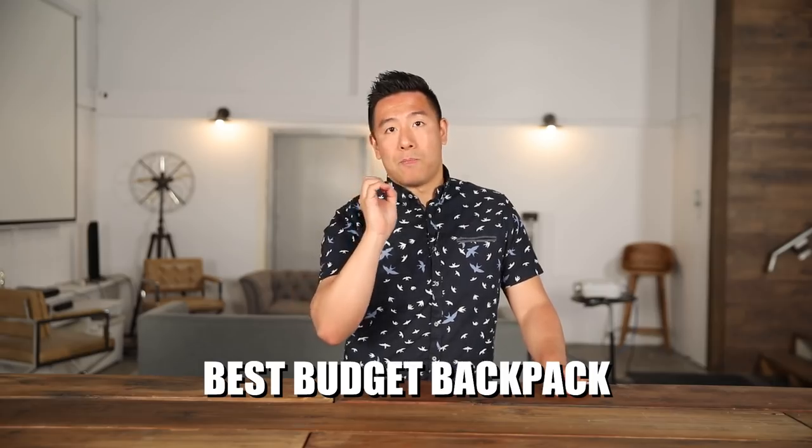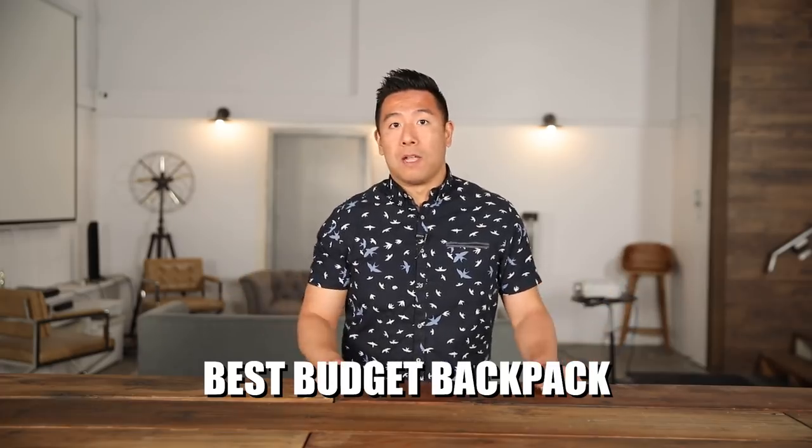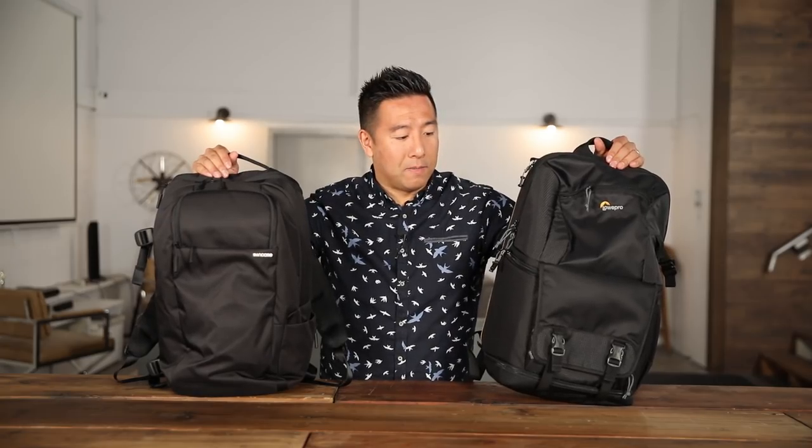The first category is the best budget camera backpack and everyday travel bag. The two that I have are the Lowepro Fastpack 250, which retails for about $75 US dollars, and the Incase Pro DSLR Pack, which is about $150 US dollars — though I've seen it on sale for about $110. They're relatively inexpensive but I think these two bags are the best bang for the buck.